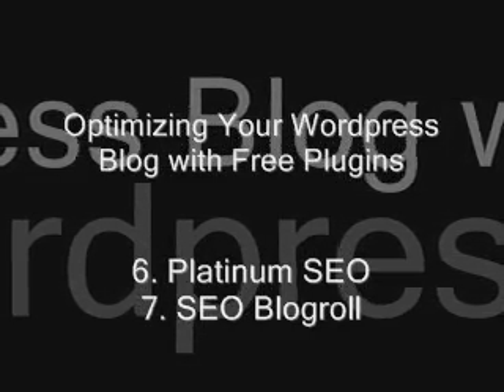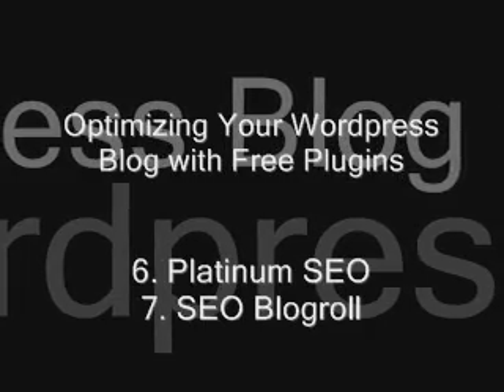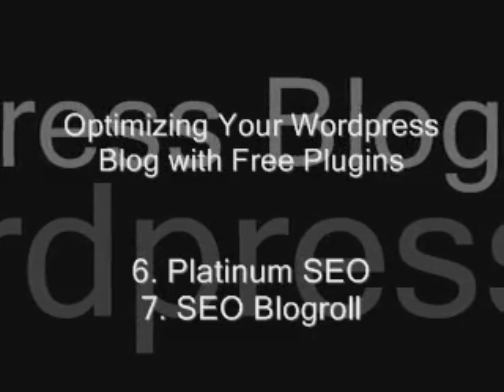SEO Blog Roll: this one allows you to make the links in your blogroll or links list nofollow or dofollow on a link-by-link basis. This means you only have to share link juice when you want to — a great option for SEO.